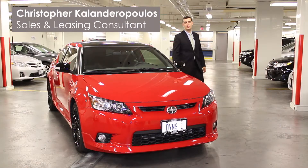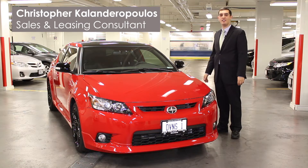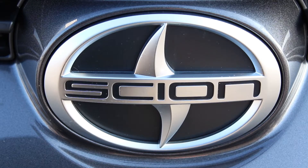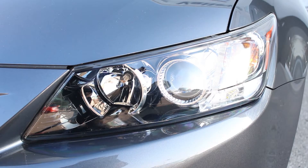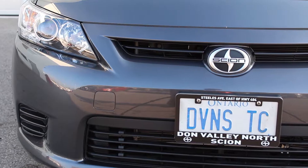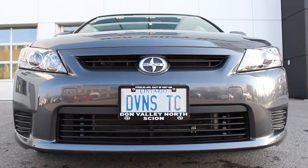Hi, I'm Christopher Calendropoulos at Don Valley North Toyota Scion, and this is the 2013 Scion TC. The 2013 Scion TC combines simple lines with an aggressive stance. The headlights are slim halogen projection style headlamps, and the front bumper's main feature is a massive intake to get great airflow to the engine. The front grille disappears behind the large Scion badge.